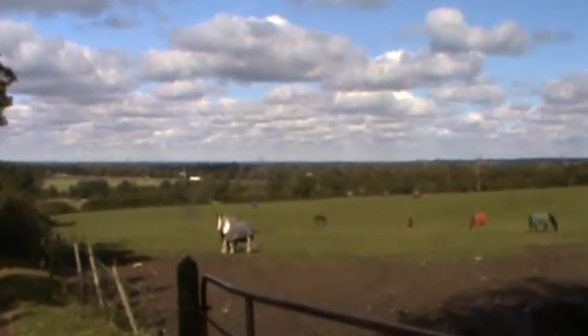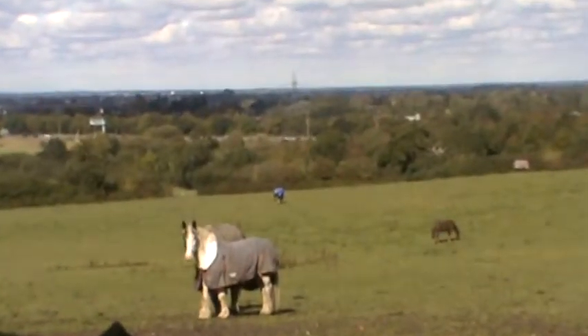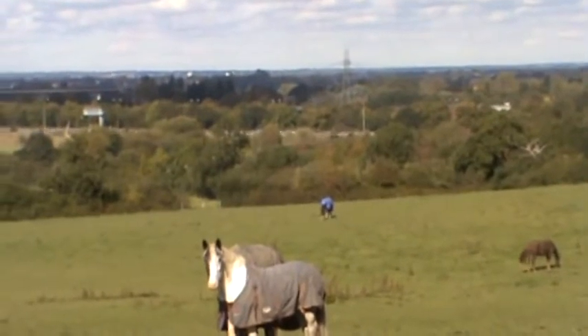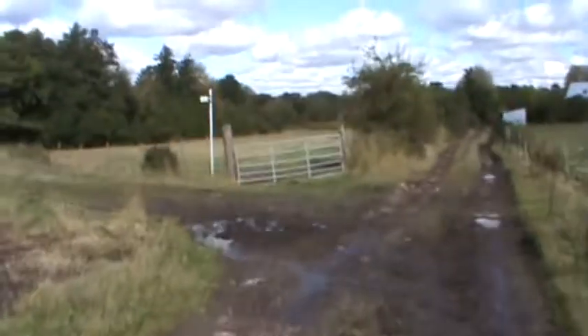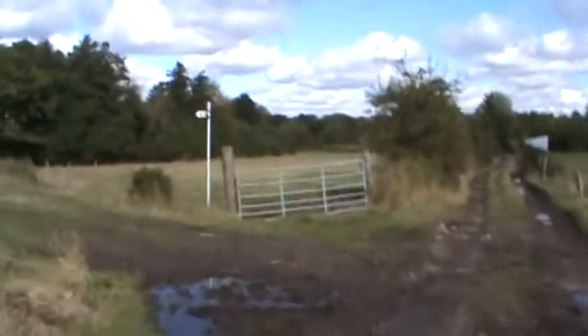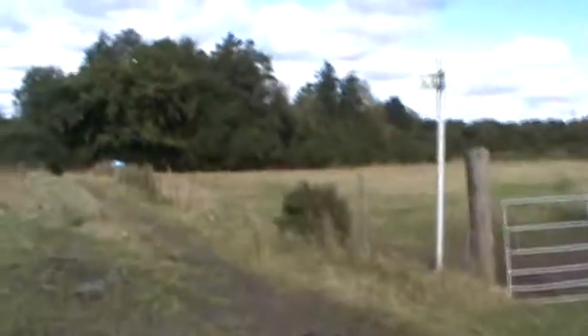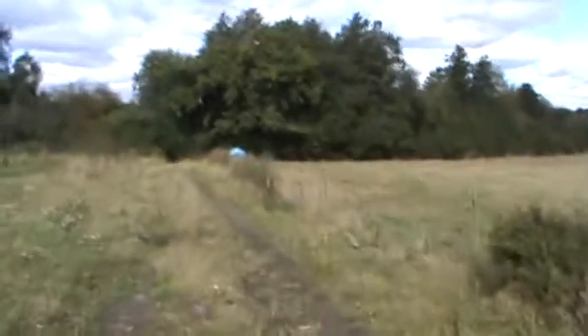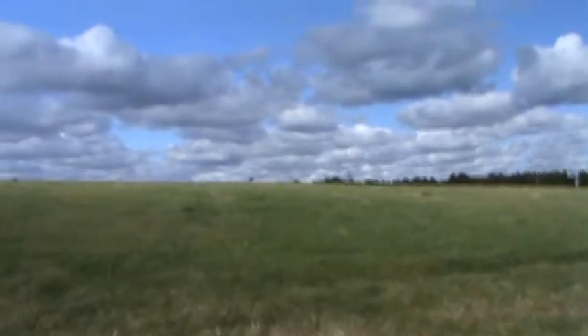The place I'm passing behind this time is the Royal National Orthopaedic Hospital. And another nice view with horses this time.